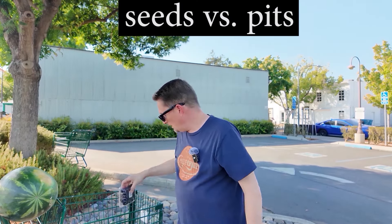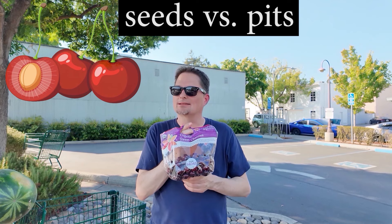What else did you buy? I also bought some cherries. These are cherries, but they do not have seeds. These are cherries, and they do not have seeds. What do they have? They have a pit. That's right — cherries have a pit inside, just like an avocado or a peach, but it's much smaller. But we still call it a pit. Cherries have pits, not seeds inside of them.